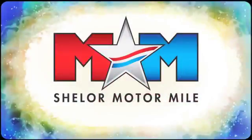You need to drive it to believe it. See it for yourself today. Come visit us on the Motor Mile, where you're always a name and never a number.